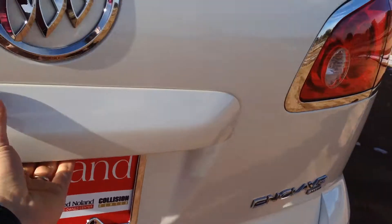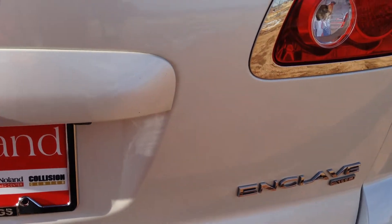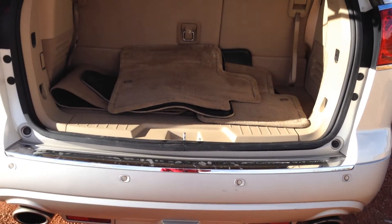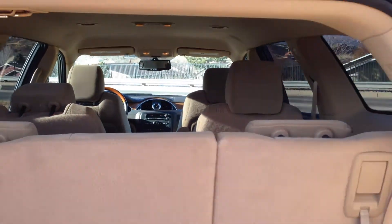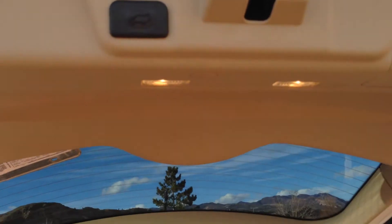In the back here you have the third row seating, which gives this vehicle the function of a family van similar to the Sienna or the Odyssey, but this is all-wheel drive and it's going to drive like an SUV and a luxury vehicle. The back seat can also fold down to give a ton of cargo room. With the simple touch of a button the power liftgate closes right up.